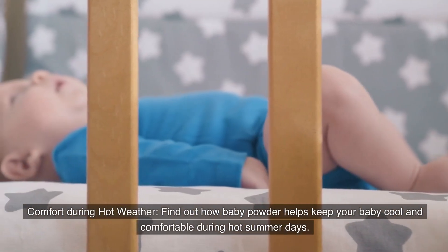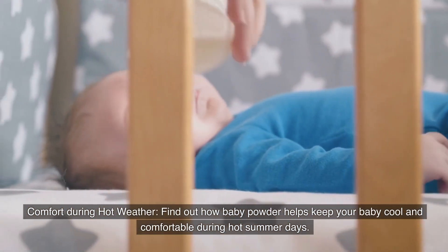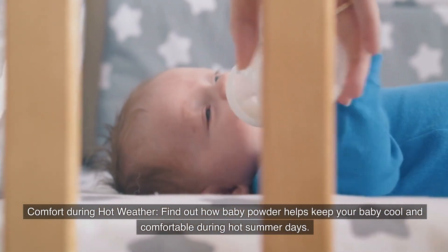Number twelve: Comfort during hot weather. Find out how baby powder helps keep your baby cool and comfortable during hot summer days.